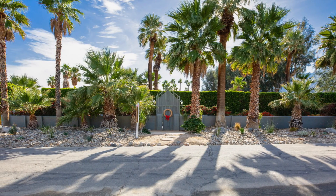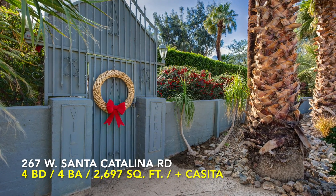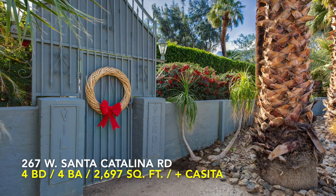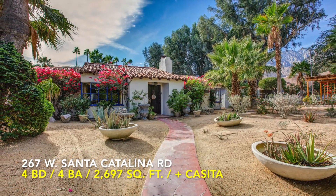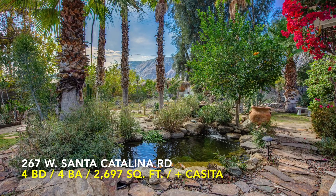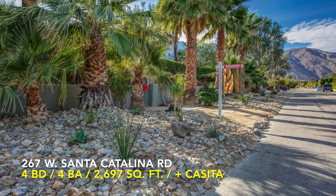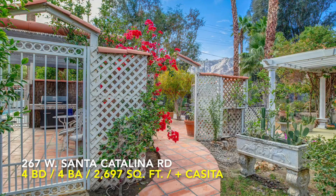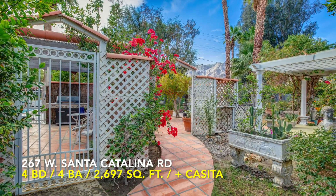Take a look at this magnificent property, located at 267 West Santa Catalina Road in sunny Palm Springs, California. Welcome to Villa Verde, an amazing 1937 four-bedroom, four-bath, 2,697 square foot desert retreat.